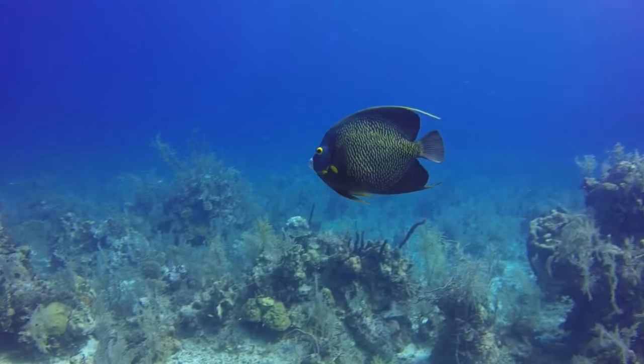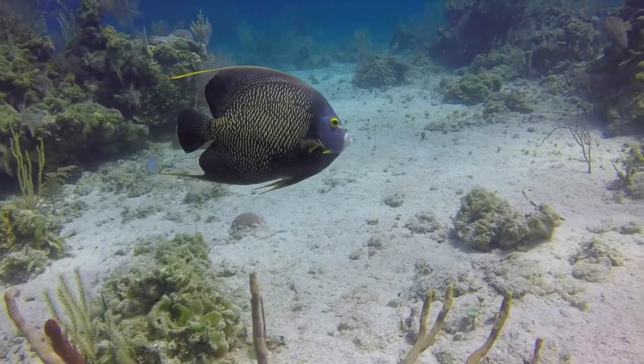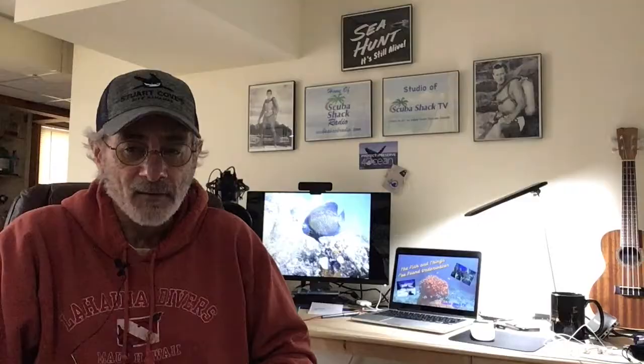Today, I want to talk about one of my favorite fish, the French angelfish. The shape plus the distinctive black and yellow colors are perhaps what draw my eye, and I never miss an opportunity to capture them with my camera.